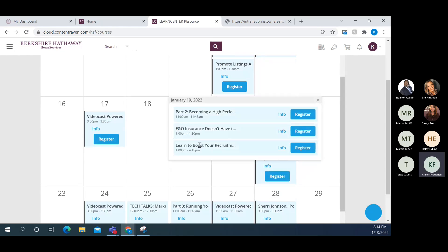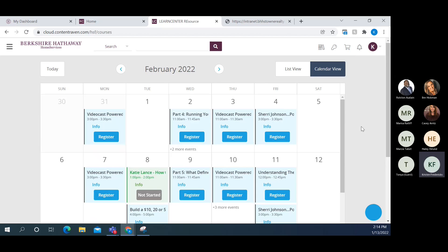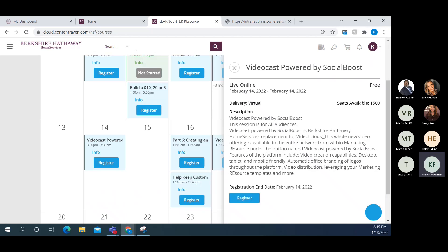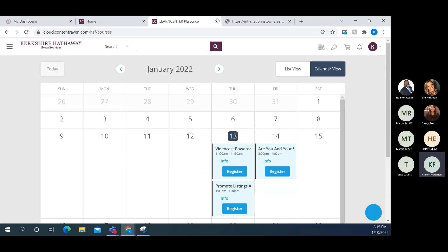Some of these are live webinars, some are pre-recorded. Some are for agents only, some for agents and staff, and some for management — there's a tremendous number of training classes available. They already have February's calendar posted too. I've registered for the Katie Lance class — it turned green to show I'm registered. For something like the Video Cast powered by Social Boost, clicking Register shows available seats, date, and time. Once you click it, you'll receive a confirmation email and it appears on your calendar.